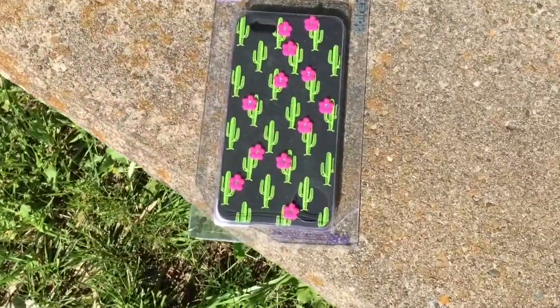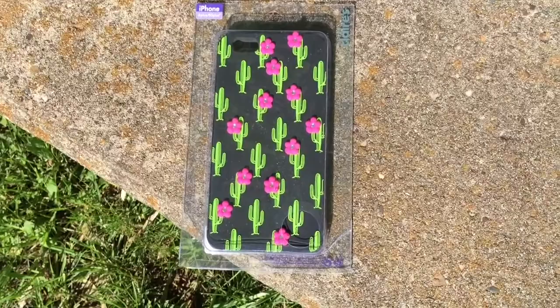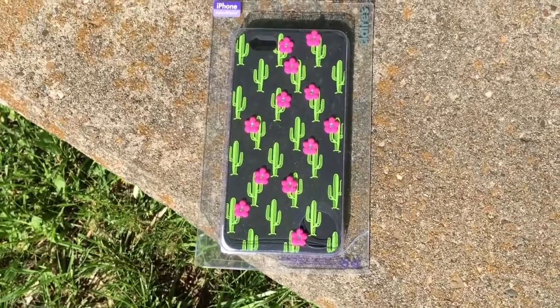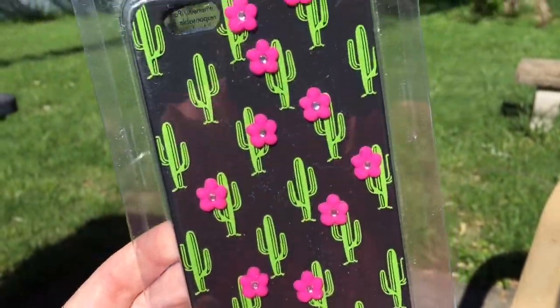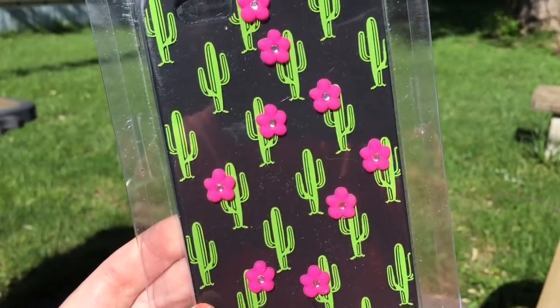This next case I got at Claire's. It has cacti on it with little flowers that stick out, and the flowers have little rhinestones in them. I thought it was really cute, but I don't think a PopSocket would work with a case like this, so I haven't used it yet because I really like using the PopSocket.